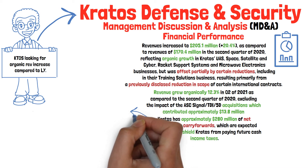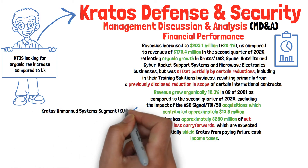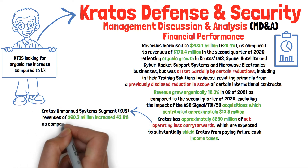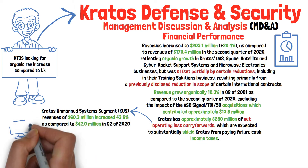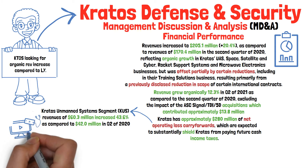For the second quarter of 2021, Kratos' unmanned systems segment — KUS revenue — had increased to $60.3 million, which was an increase of 43% as compared to just $42 million the year prior. This is an area where we focused our first video on for having exceptional growth potential.